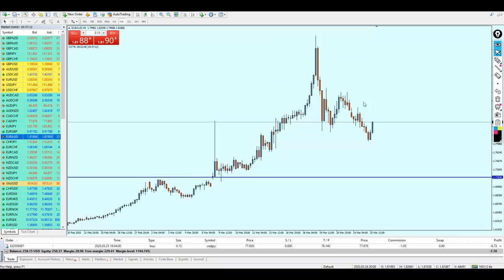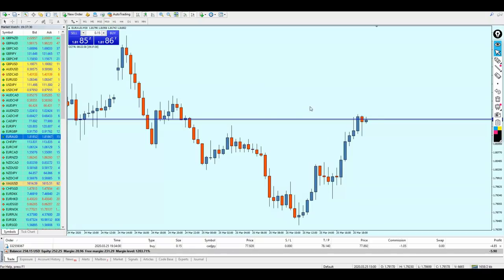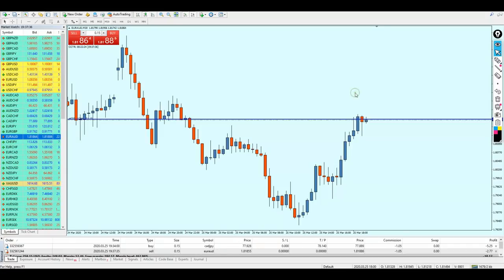Let me check on the four-hour chart — the candle is going up here and has reached a previous support level right here. We are having a support level which was also a resistance. Now the candle is right on it, so that's very interesting. Let me check on the 30-minute time frame if we have a good setup here. And indeed we are having a very good setup and I have placed the sell order.